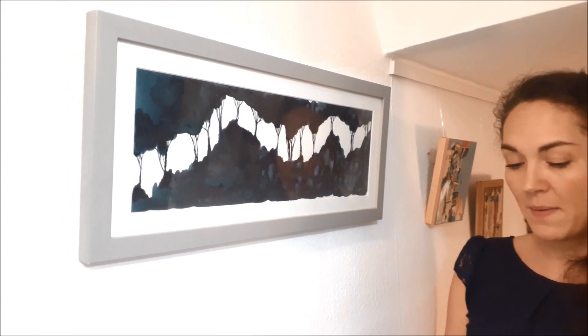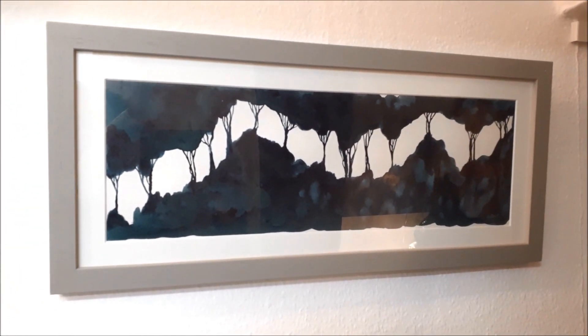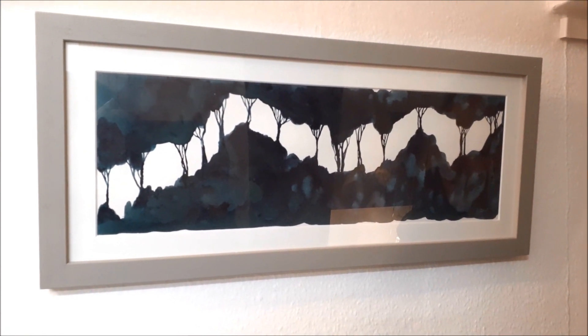We also have a couple of works by artist Carolyn Daunt. She drops inks onto paper and lets them flow and blend into each other in a random formation. She then starts to bend and tilt the paper to form shapes and to help the ink flow across the horizon, forming a tree line.